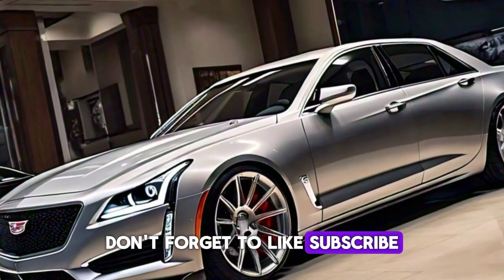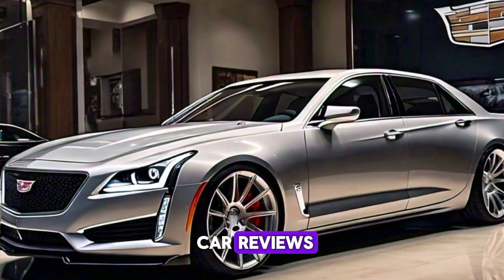Don't forget to like, subscribe, and hit the bell icon for more exclusive car reviews. Thanks for watching.